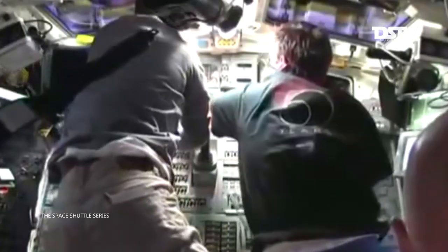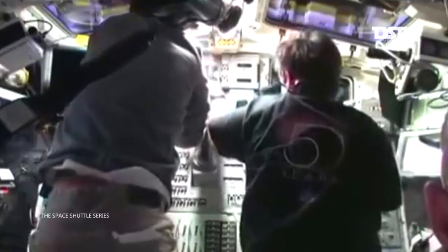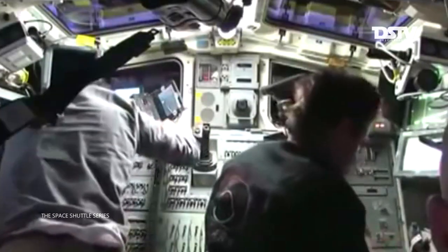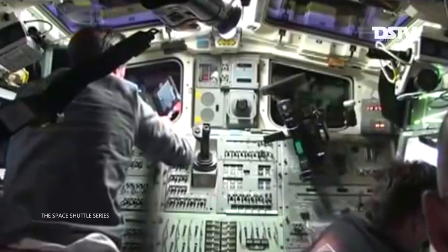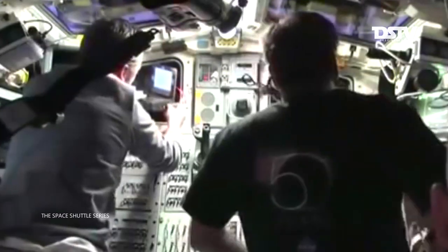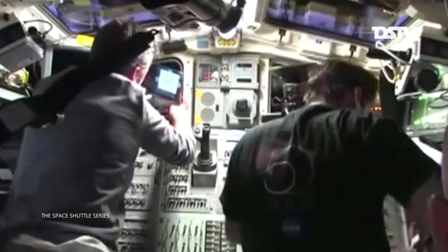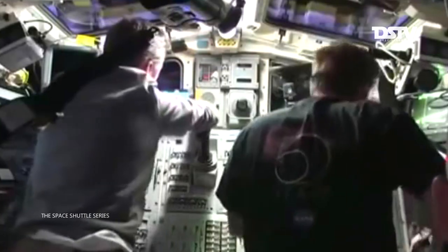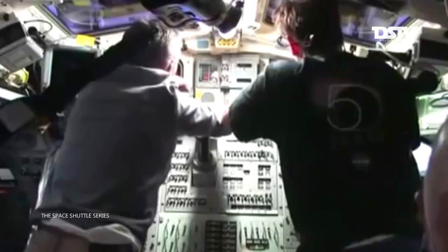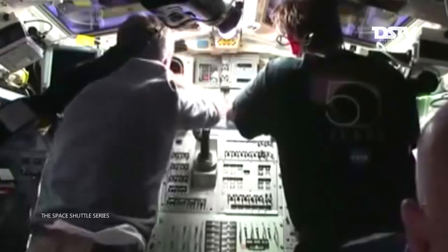Endeavor, we are on board with you on the flight deck. This is aboard the flight deck of Endeavor as the crew members get ready for undock, fly-around, and re-rendezvous activities. Commander Mark Kelly is in the forward right in this view, in his commander seat on the flight deck. Pilot Greg Johnson is to the left.